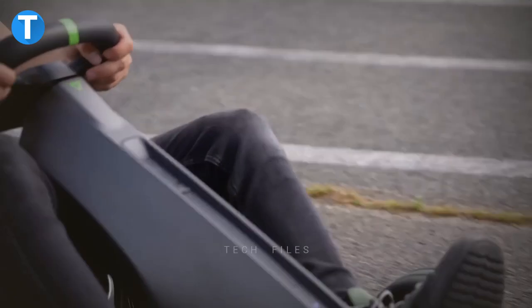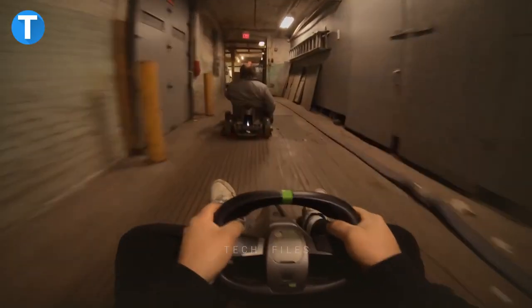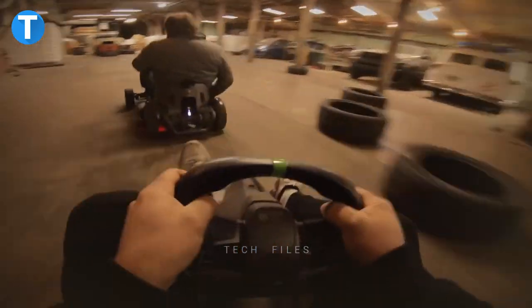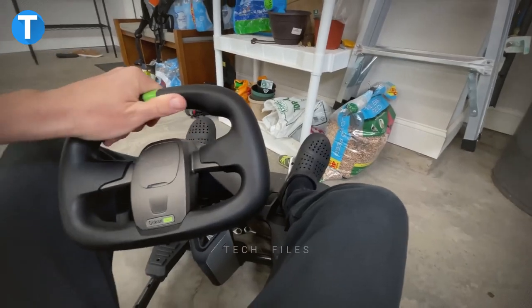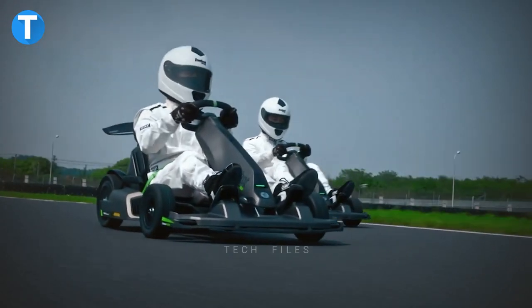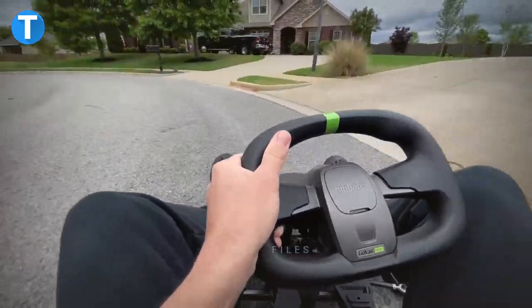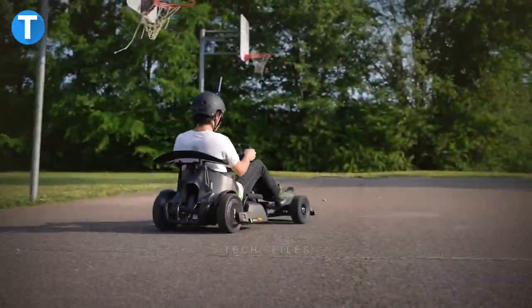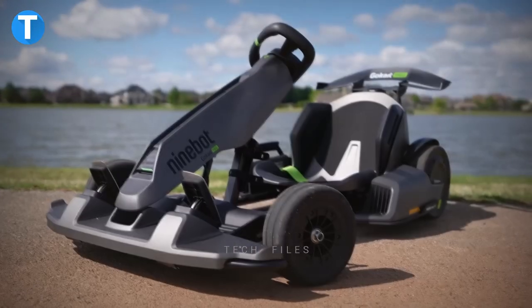Segway 9bot Electric Go-Kart Pro. Segway created this cutting-edge 9bot electric go-kart so that riders can have twice the fun while traveling at top speed in complete safety. The go-kart chassis and steering wheel are both height and weight adjustable, accommodating drivers ranging from around four to six feet with a maximum weight load of 220 pounds.